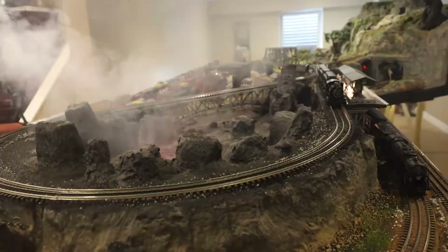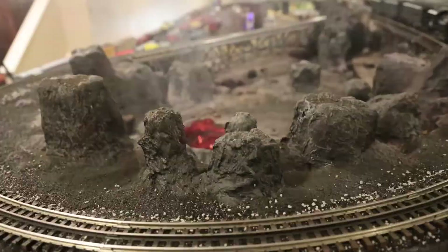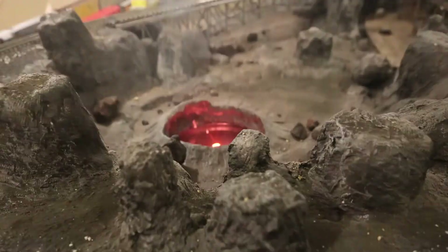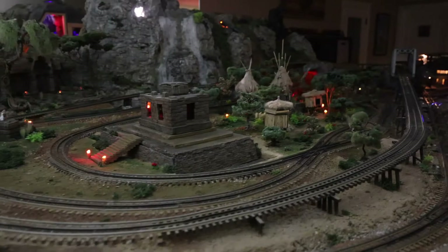There are LEDs inside the caldera, and the idea is to light the fog as it's coming out. Jim, we've got to turn the lights off in the whole room now — Jim's layout illuminated only by the layout itself. I still love this caldera.